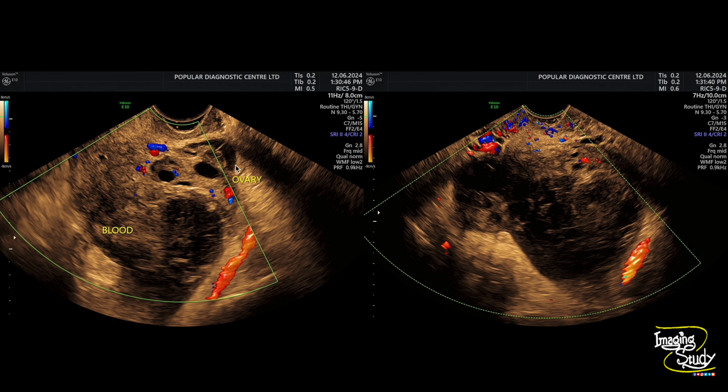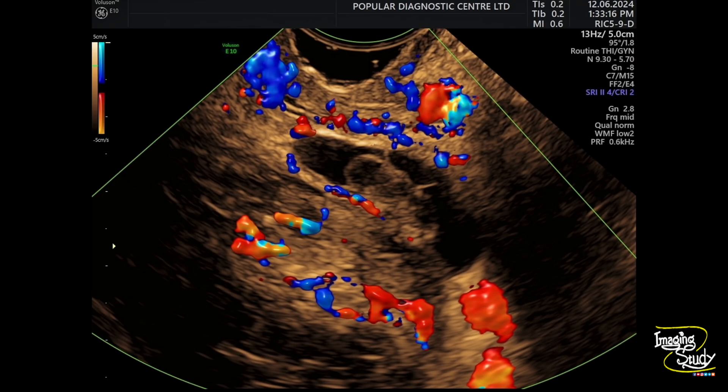Here's the color Doppler picture. You can see the normal vascularity of the ovary and there is no vascularity inside the hematoma. You can see vascularity peripheral to the gestational sac, but no flow within the embryo.